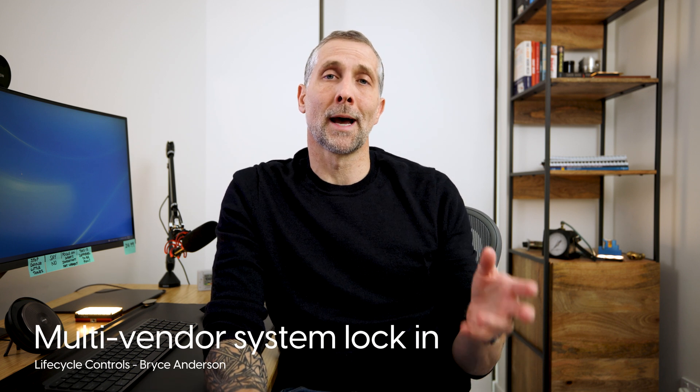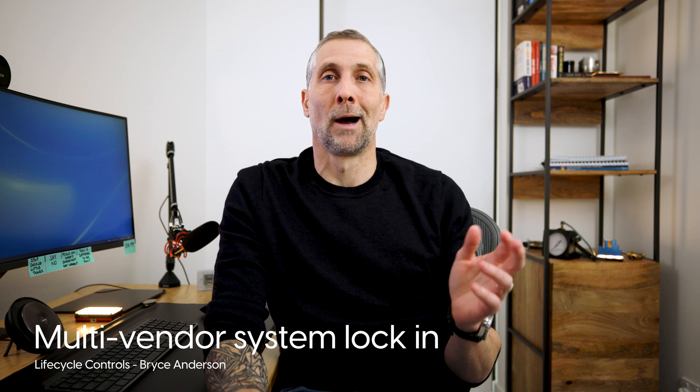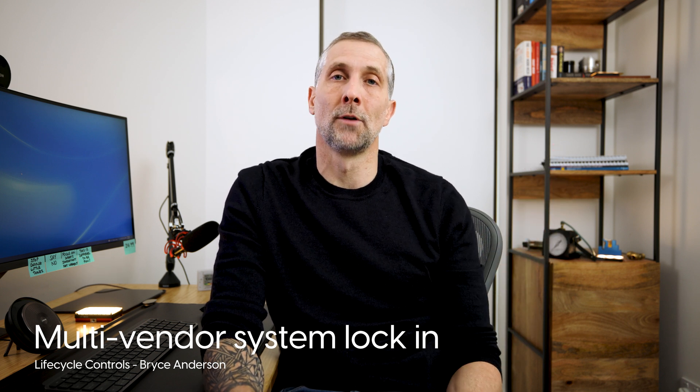Today's video is going to be the third part in the series about what is an open BMS system, and even when you do have a multi-vendor product that can be maintained by multiple companies, how building owners still get locked in either on purpose or by accident. I had an idea of what the third part would be, however in the last couple of weeks I've noticed some really good comments on LinkedIn that reminded me of some really big problems I've also had in the past, so I'm going to expand on those two comments.